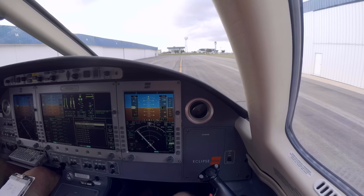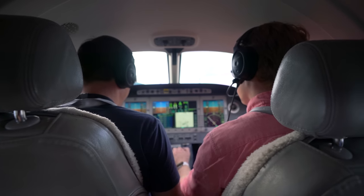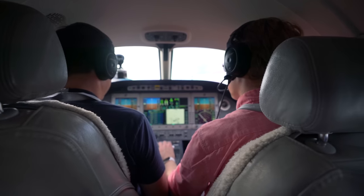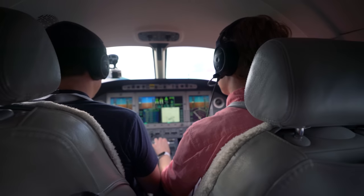Calling ground: Eclipse 202 Echo Alpha, taxi with signature Foxtrot, and we can take a Whiskey 3 departure traffic permitting. Ground clears us: runway 18R, taxi via Foxtrot Juliet Whiskey. Readback: Foxtrot Juliet Whiskey, 2 and 18R for Eclipse 202 Echo Alpha.